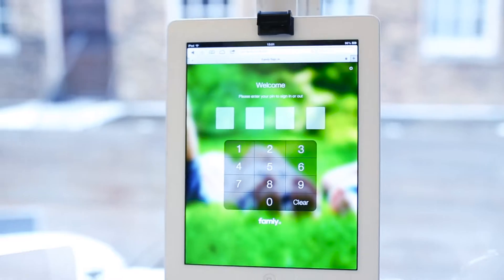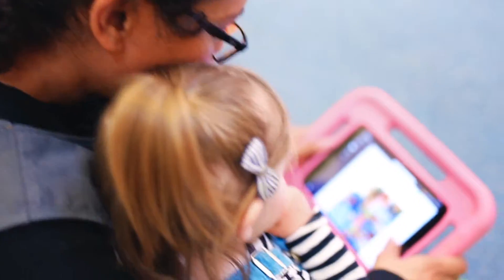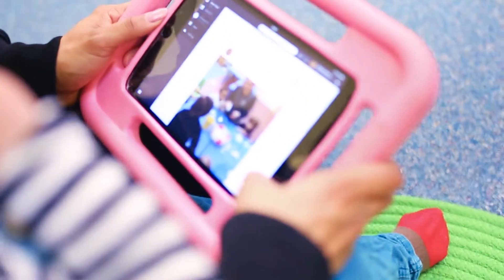Obviously registering the children every day is really, really important. We must know who's here at all times, and we found that ticking a bit of paper every day was causing problems with numbers — how many children are in the setting, whether we have availability for extra days, who's off sick, who's on annual leave, all that kind of thing.